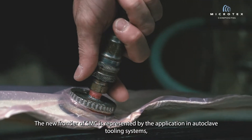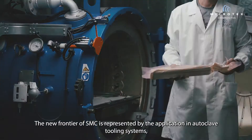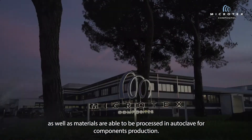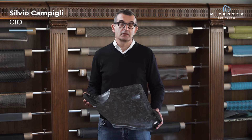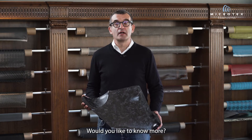The new frontier of SMC is represented by the application in autoclave tooling systems, as well as material able to be processed in autoclave for component production. This is an example of a car component SMC produced in autoclave. Would you like to know more about this?